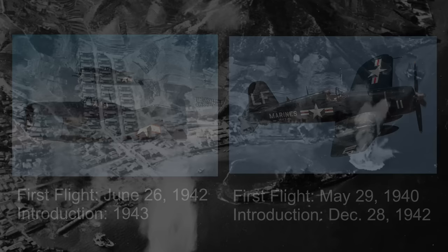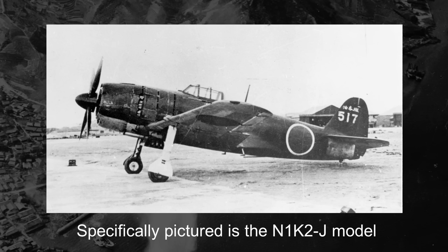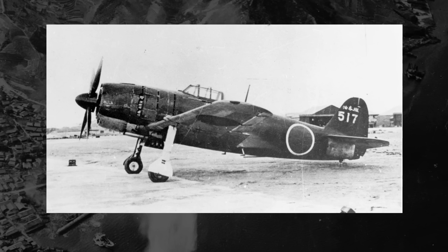Just before Allied forces introduced planes like the Hellcat and the Corsair, Japan began testing a new fighter aircraft — a modified version of a different plane that, when it finally saw combat, gave the best Allied aircraft a good run for their money. This is what was likely the best fighter in the Japanese arsenal, and possibly one of the best fighter planes of the Pacific War. This is the Kawanishi N1KJ. For the remainder of this video, we'll be calling the N1KJ aircraft by their Allied reporting names — it's easier to say.